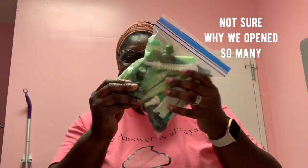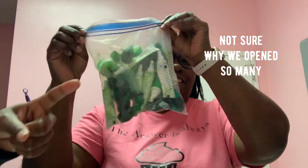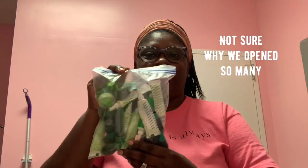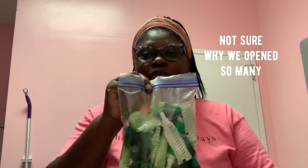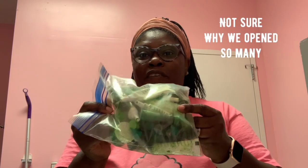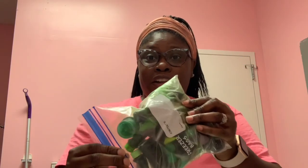Look at this — hot mess or what? As for why the water is open, I can't tell you at this moment. The only thing I can think of is maybe we're trying to get a certain green and we have to mix some of the greens or deepen the color or whatever.